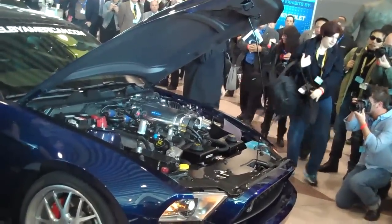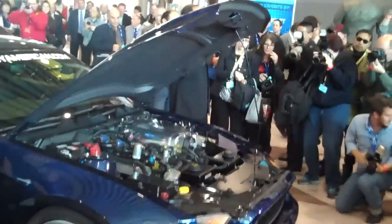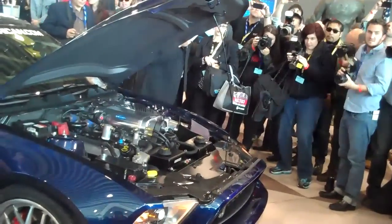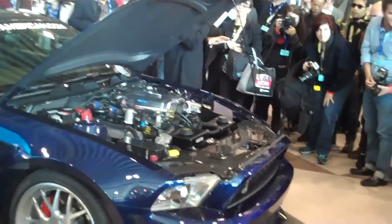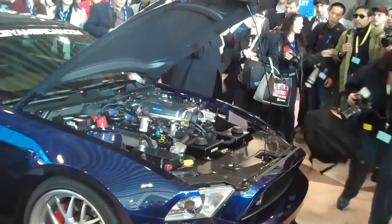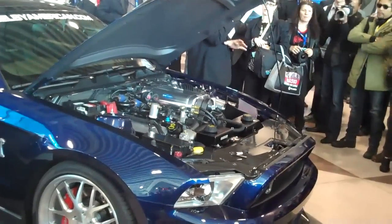5.4 liters. We take a 2012 GT500 — 5.4 liters, all-aluminum block, 32 valves, double overhead cam — and add a Kenneville 3.6-liter supercharger. We don't just put parts on it; we drop the engine right out the bottom, just like they do at the factory. Then we completely change the running gear in this car.